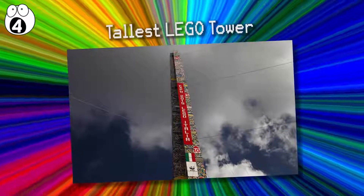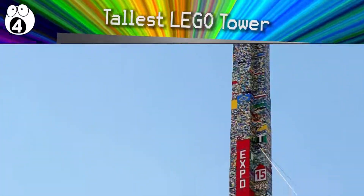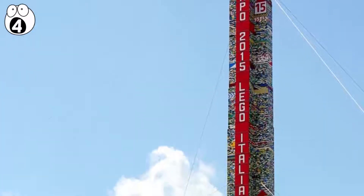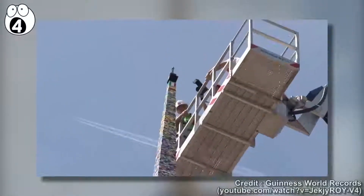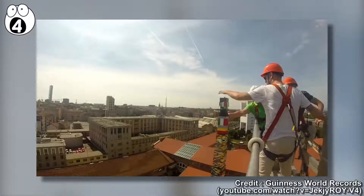Number 4: Tallest Lego Tower. Can you believe the tallest Lego Tower was built by thousands of Italian children? It reaches an incredible 114 feet. This structure achieved a new Guinness World Record title after the five fun-filled days it took to build it. It's so tall that the last brick had to be added with the use of a crane.